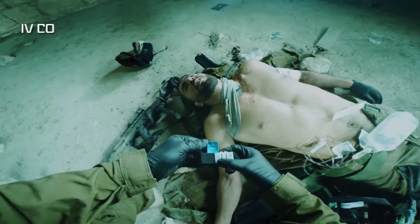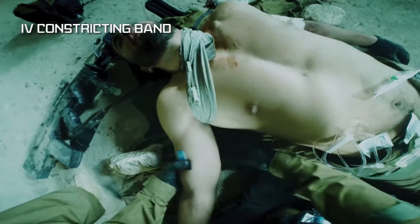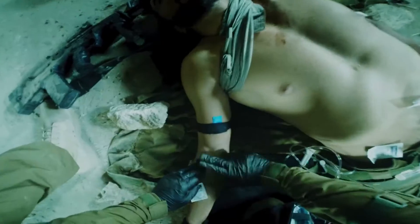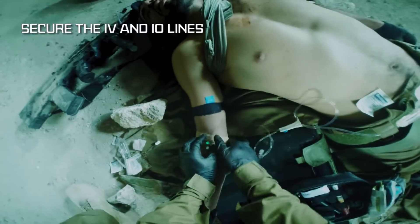The Secure IV provides quick and safe vascular access while ensuring IV and IO lines remain secure. It functions as an IV constricting band, which aids in quick and easy IV application.